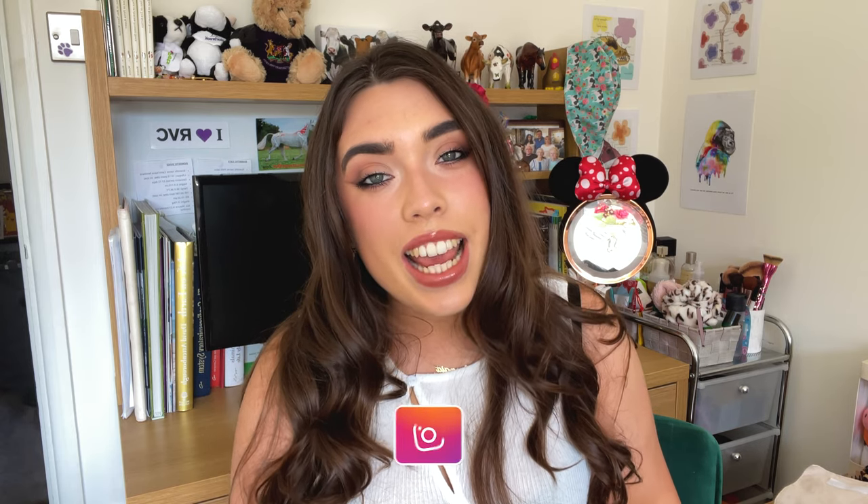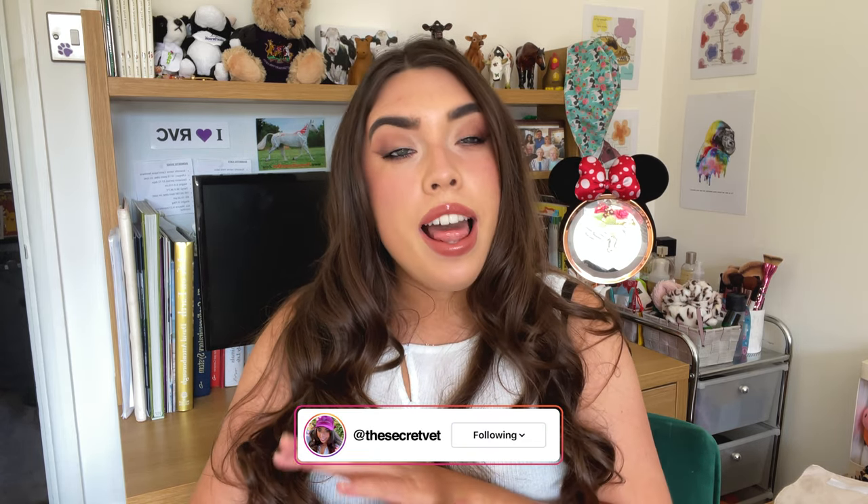Hi guys, welcome back to my channel. My name is Georgia, also known as Secret Vet over on Instagram. Today I thought we would do a little lambing 101 — things to pack in your bag to take with you, things that I think are useful for you to know before you go lambing, or mistakes that I made that hopefully you won't make.